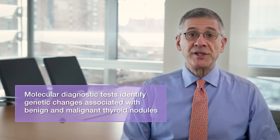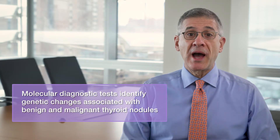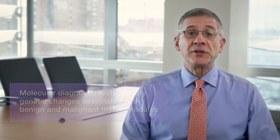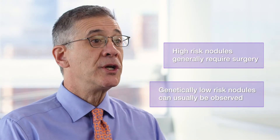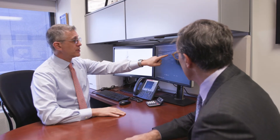Molecular diagnostic tests examine the DNA and RNA in thyroid cells to identify genetic alterations associated with both benign and malignant nodules. These molecular tests allow us to determine which indeterminate nodules have high-risk genetic features that increase the likelihood of cancer, and those nodules with a reassuring genetic profile that are very low risk. High-risk nodules generally require surgery, but low-risk nodules, which include the majority of cases, are suitable for follow-up with continued observation.